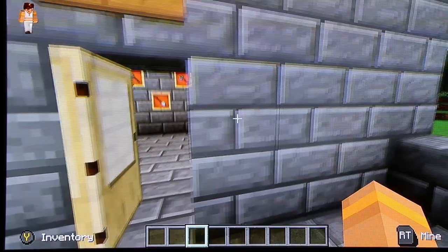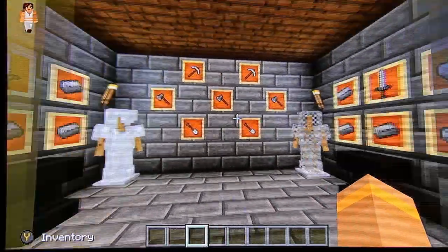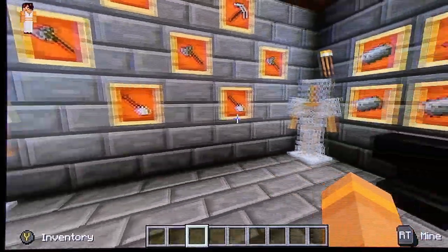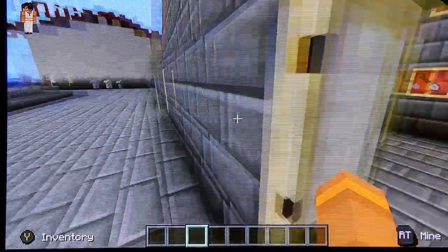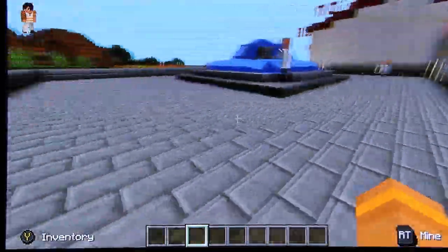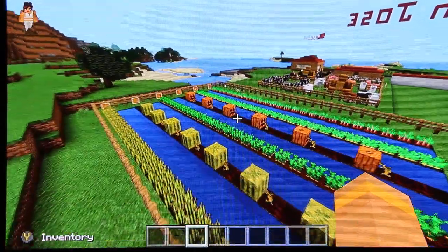Here is the blacksmith shop, where he has enough iron to make tools, weapons, and armor for the soldiers. Here is the vegetable garden, where we grow our crops.